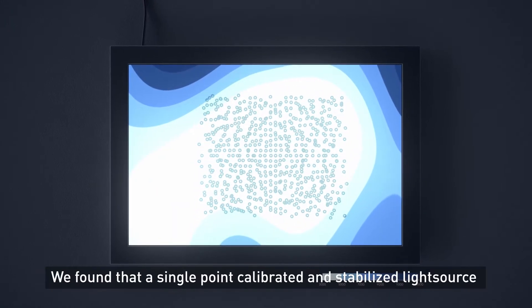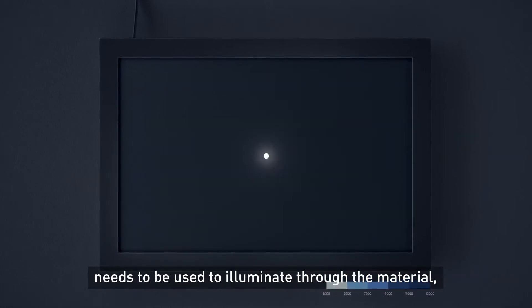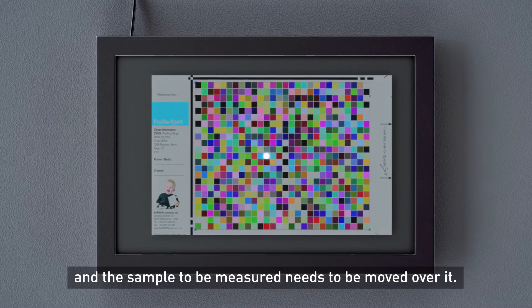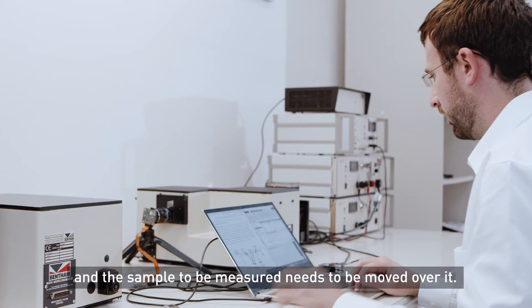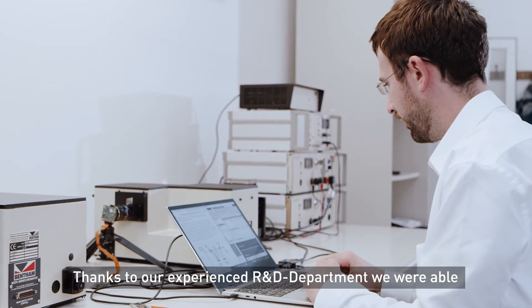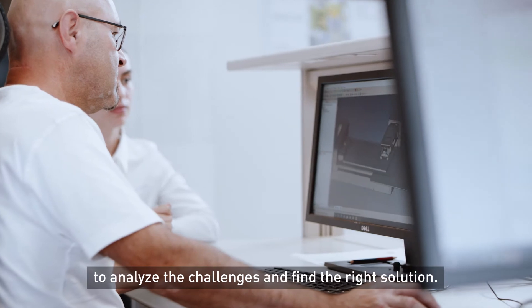We found that a single point calibrated and stabilized light source needs to be used to illuminate through the material, and the sample to be measured needs to be moved over it. Thanks to our experienced R&D department, we were able to analyze the challenges and find the right solution.